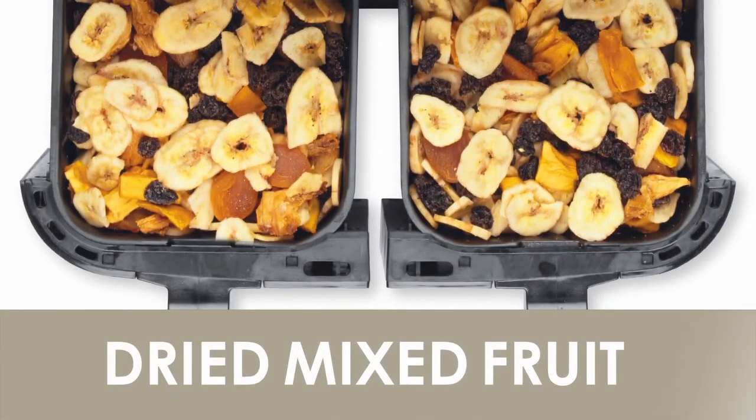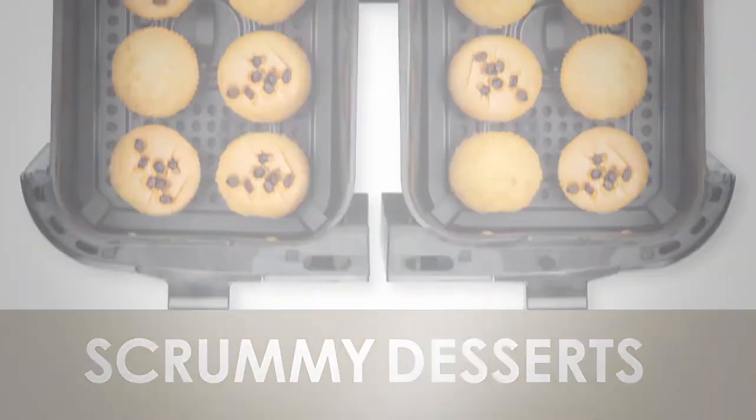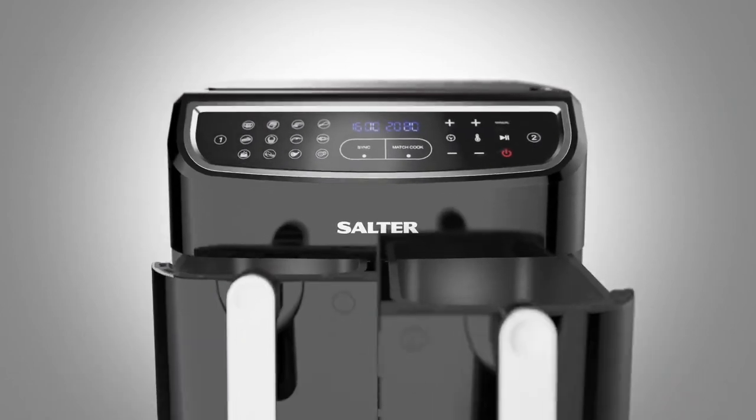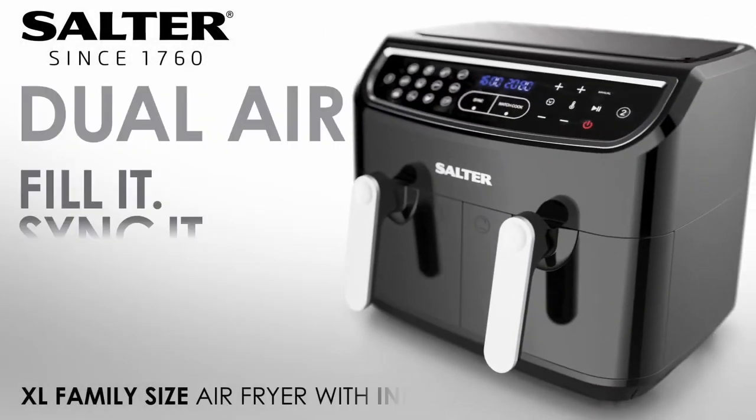Whether cooking double the portions or two different meals, they can be ready at the same time, making life just that little bit easier. The Salter Dual Air — healthy air fried family meals.